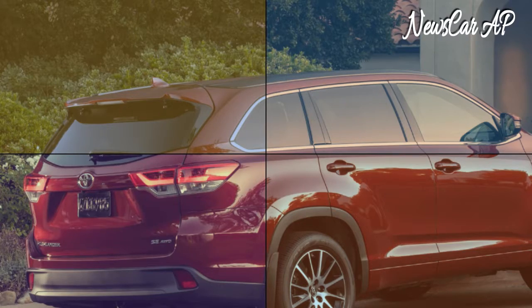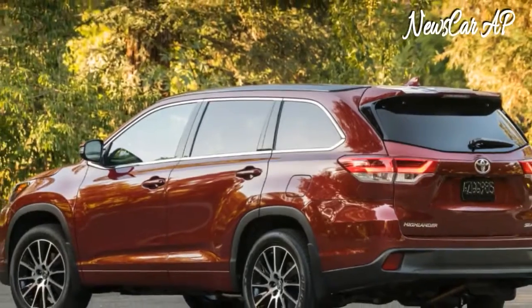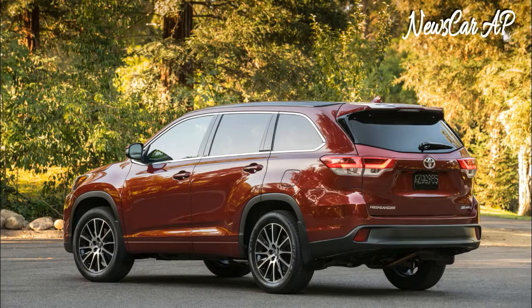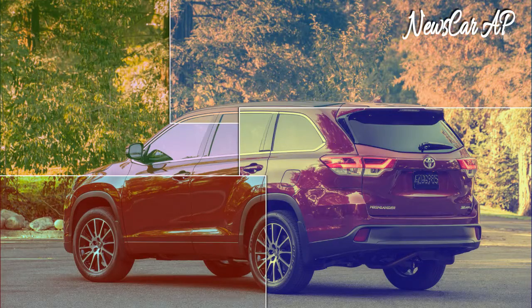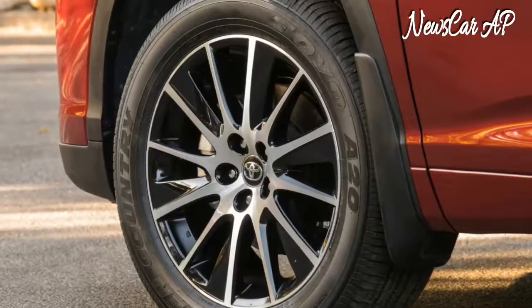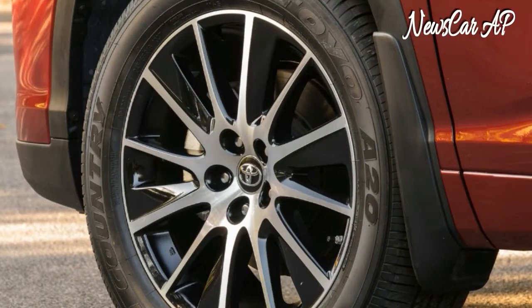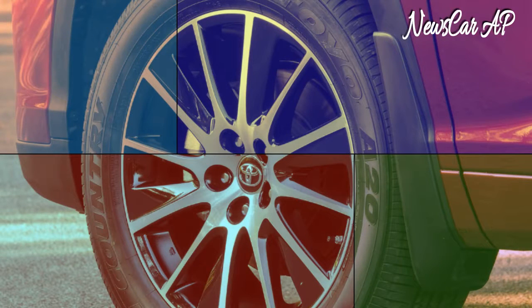The V6 is rated at 21 miles per gallon in the city, 27 on the highway, and 23 combined for front-drive versions — drop one mpg across the board if you choose all-wheel drive. All 2017 Highlander models get Toyota Safety Sense standard, a package that includes forward collision warning, automatic emergency braking, lane departure warning, lane keep assist, and adaptive cruise control.